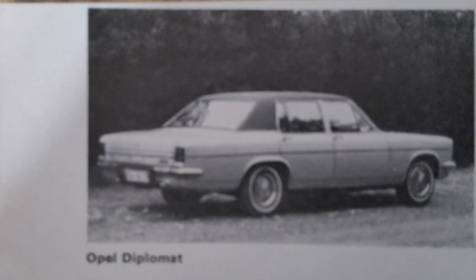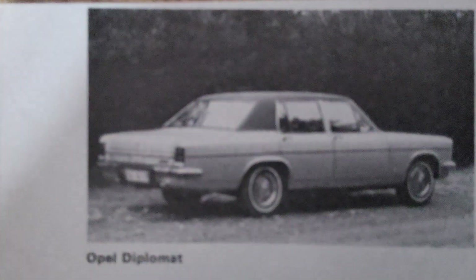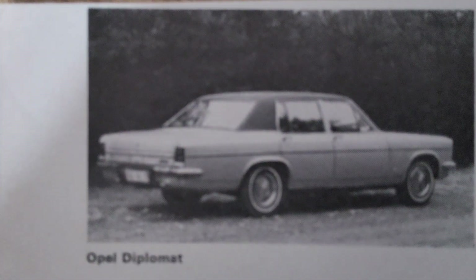One of the key features of the Diplomat was its advanced suspension system, which provided a smooth and comfortable ride, even on rough roads. The car's chassis was designed to handle the power of the V8 engines while maintaining excellent ride quality and stability. Inside, the Diplomat boasted a well-appointed interior with high-quality materials, including leather upholstery, wood trim, and a range of luxury amenities such as air conditioning, power windows, and a high-end audio system.